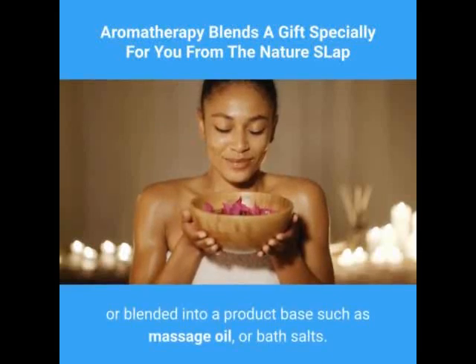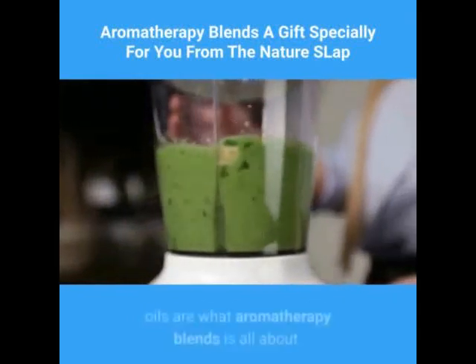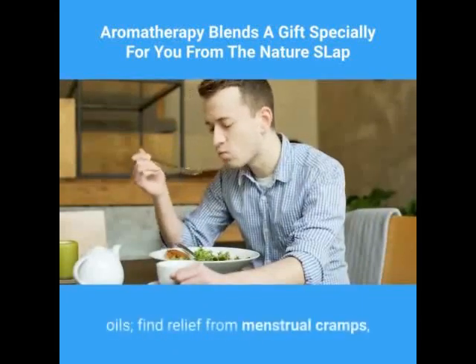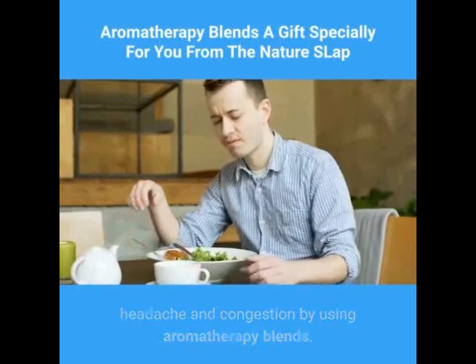Aromatherapy blends can be used in oil diffusers, or blended into a product base such as massage oil or bath salts. Finest blends of essential oils in quality base oils are what aromatherapy blends is all about. Enjoy the uplifting power of essential oils and find relief from menstrual cramps, headache, and congestion by using aromatherapy blends.